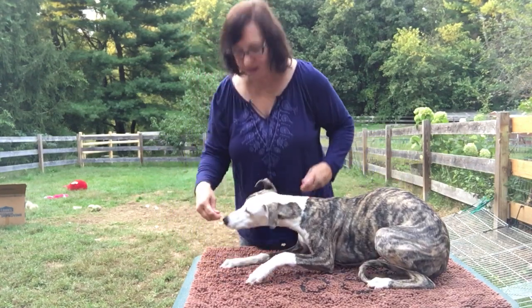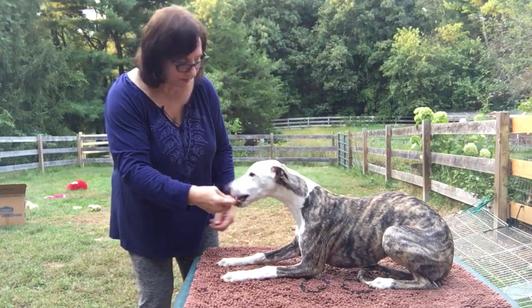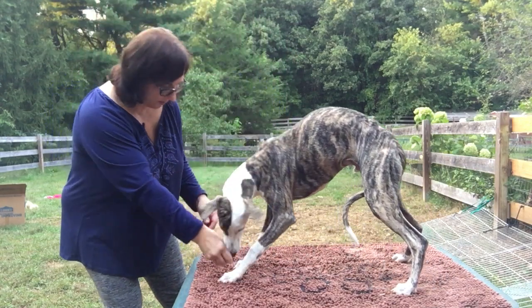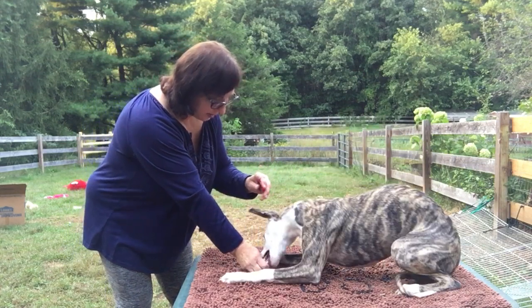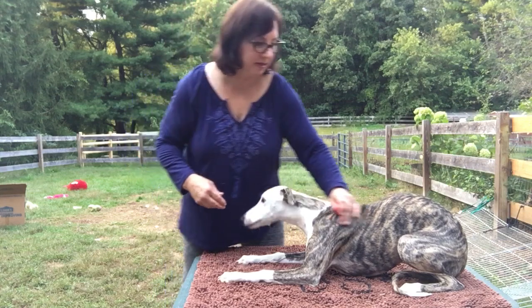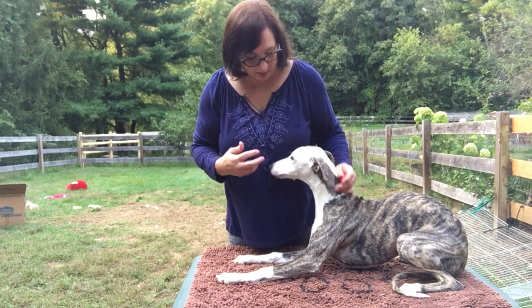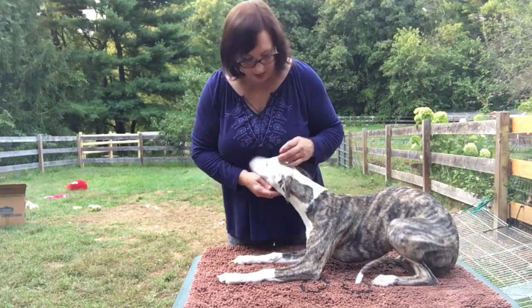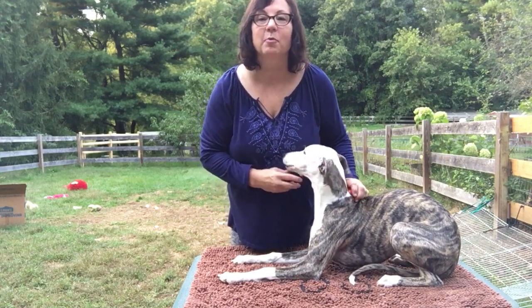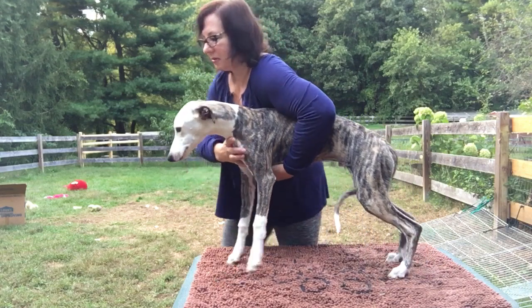He dropped it a little bit that time. You can also try to work this from the front — bring this down. Good boy. He's doing pretty well; what he's got to learn is just to drop his front end a little bit sooner. You can tell he's still wanting to eat the whole time, but he's doing pretty well. Now I'm going to go grab Queenie — give me just a second and we'll see how she does.